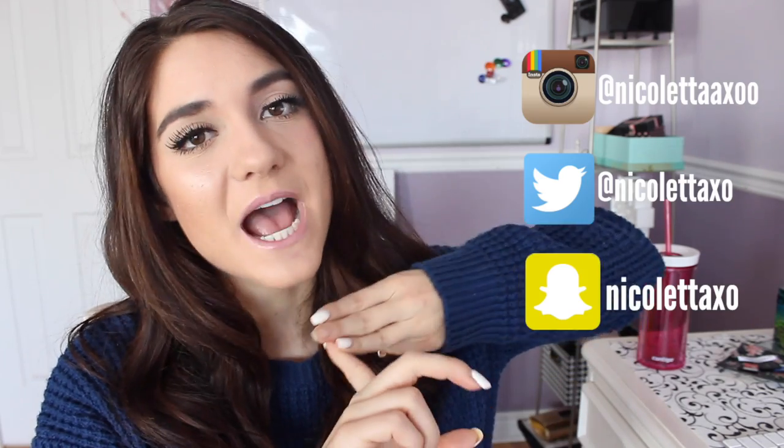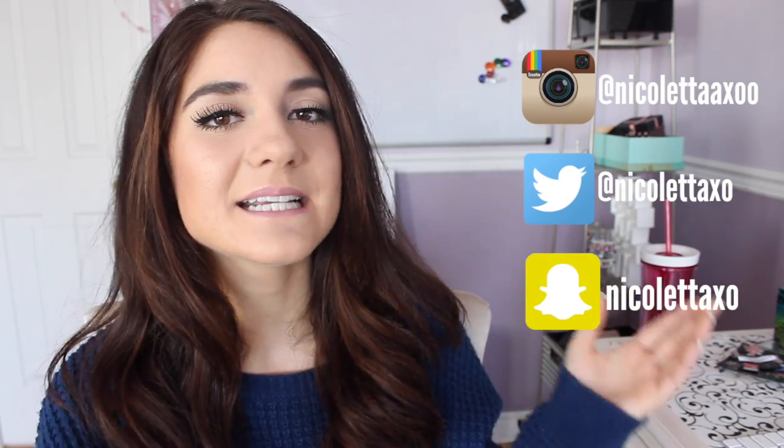That is all for the video — I hope you guys enjoyed it! Don't forget to click that subscribe button because I upload every other day here on my channel. If you're not already, follow me on Instagram, Twitter, and Snapchat to see all the behind-the-scenes of my daily life. I hope you guys have a fabulous day and I'll catch you guys in my next video!